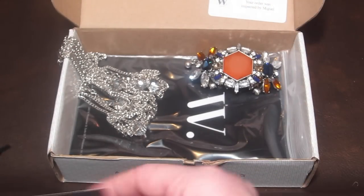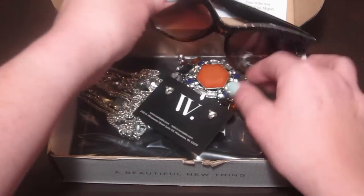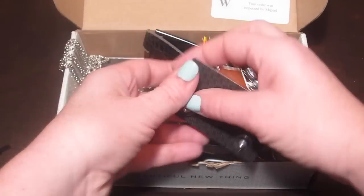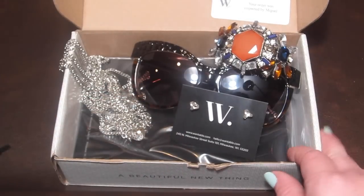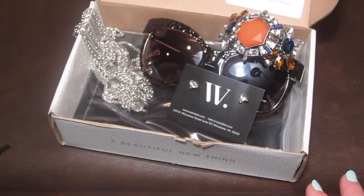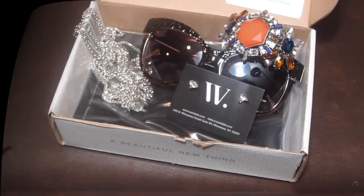So that is everything in my box — the necklace, bracelet, earrings, and sunglasses. I love this box. If you want to try it out, it's $40 — I'll include the link down below. My full written review will be linked at subscriptionboxmom.com. Thanks so much for watching, and I would love it if you subscribed to my channel. Thanks!